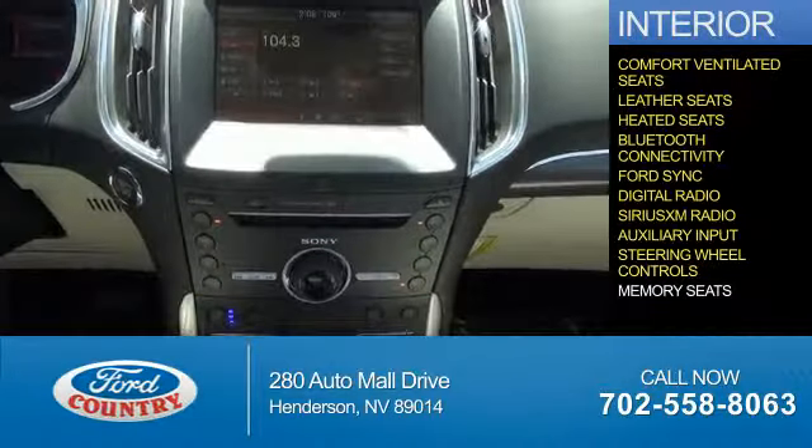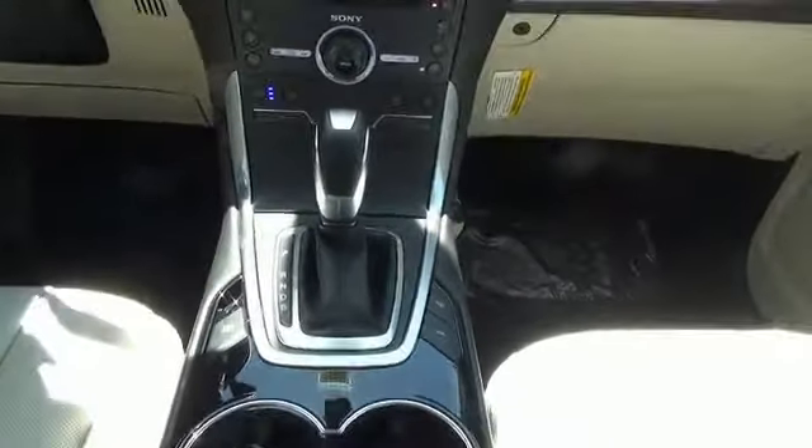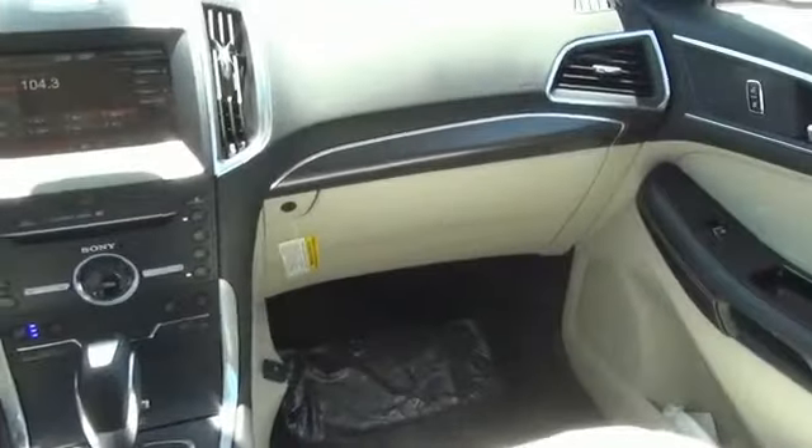And auxiliary input, steering wheel controls, memory seats — great quality at a great price. Call or click to contact us today.